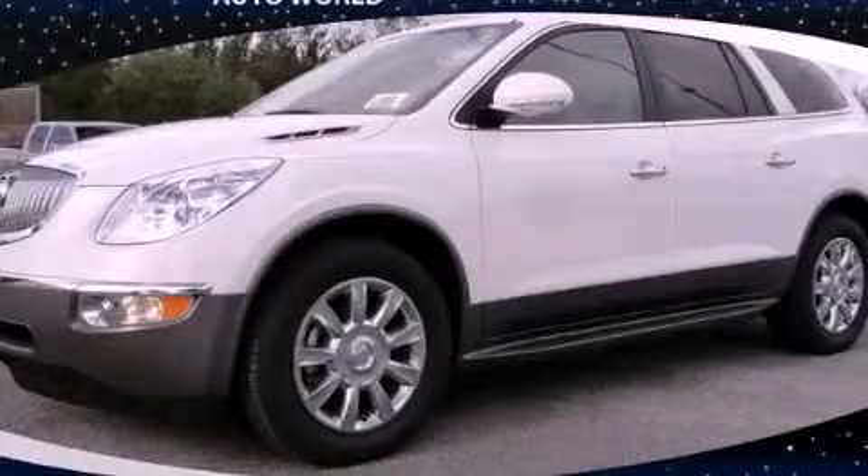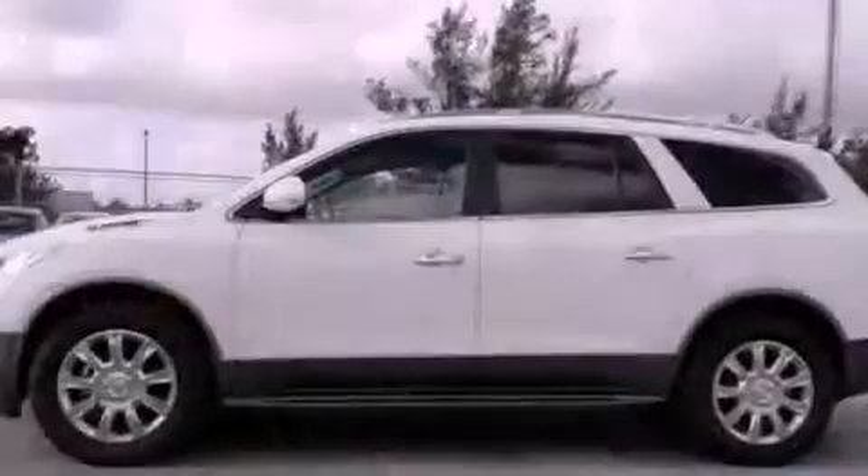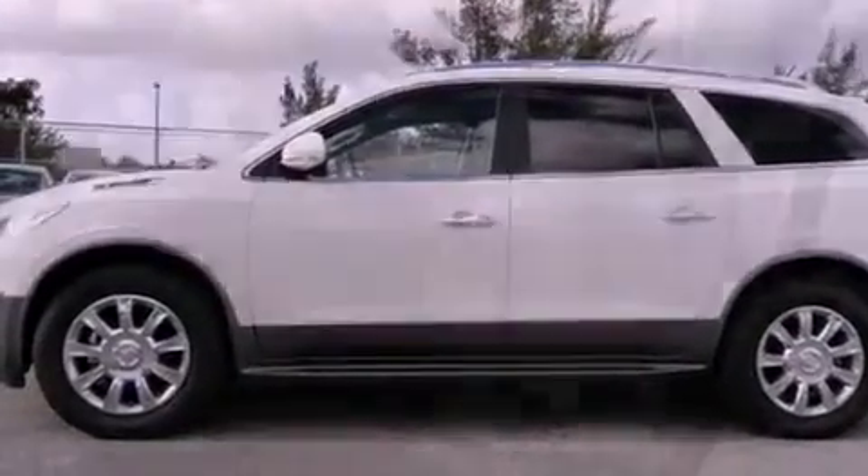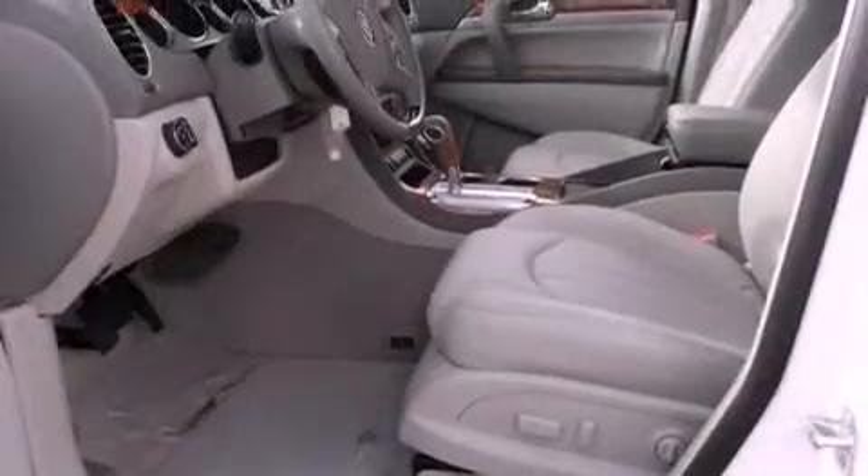This is a 2011 Buick Enclave, a luxurious package designed with the finest elements in mind. It has a six-cylinder engine and an automatic transmission.